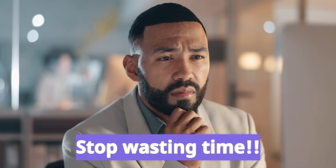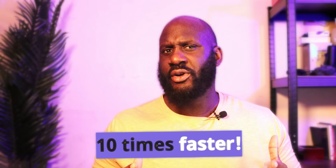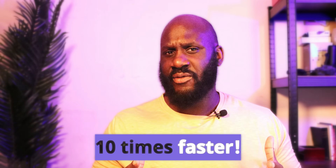Stop what you're doing because AI is about to change the way you work forever. If you're still grinding through tasks manually, you're wasting hours every single day. But what if I told you that you can actually achieve more in half the time and make your work feel effortless? Today, I'm revealing an AI tool that will 10x your productivity as a creator in 2025, and by the end of this video, you'll probably be wondering how you ever worked without it.